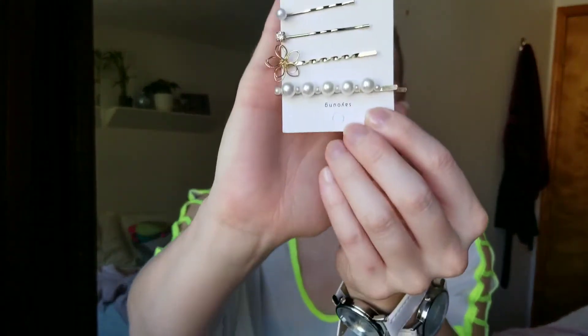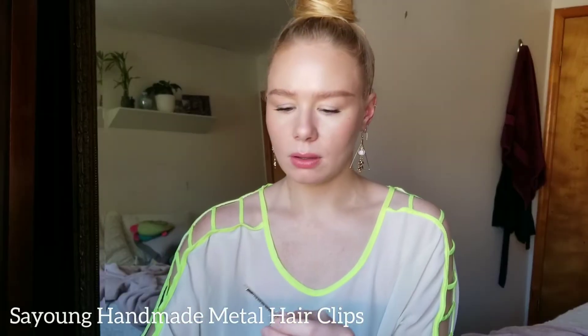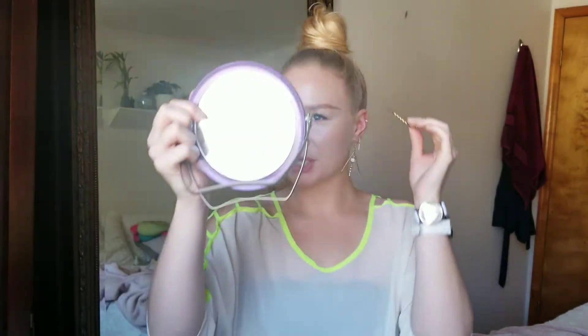Then I got cute little bobby pins. These feel thick — these are good quality! These are like... how much did I pay for this pack of four? I can't remember. This is cute.